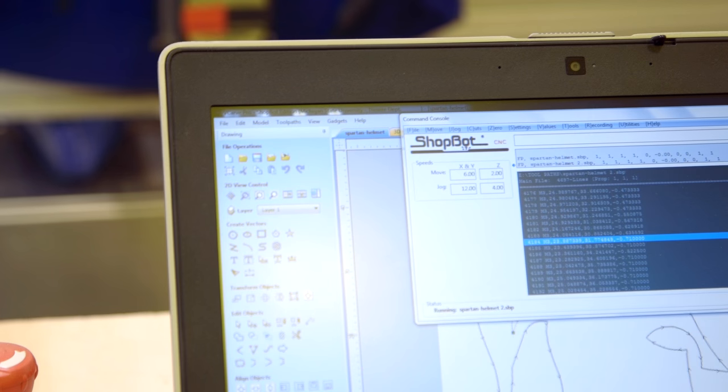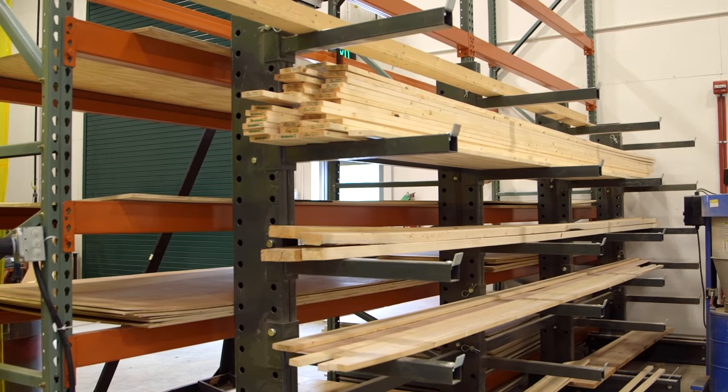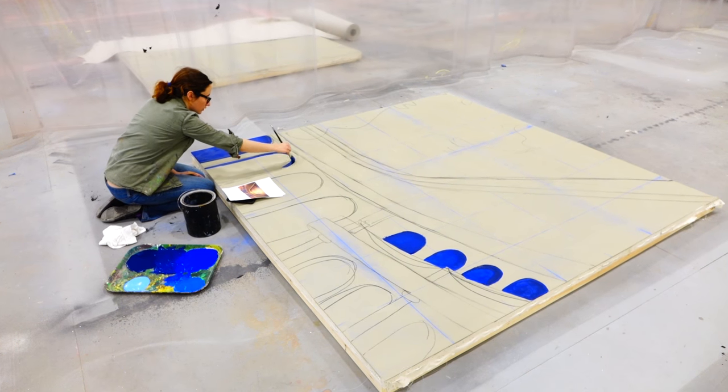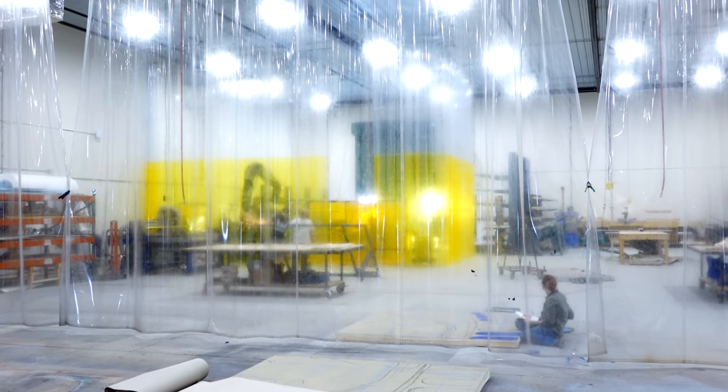Throughout everywhere in between you're seeing a lot of the woodworking area, and then we cross the curtains and that's paint land — with a full spray booth for full-scale replication. Then we take it right out the loading bay when it's ready to go into the building.